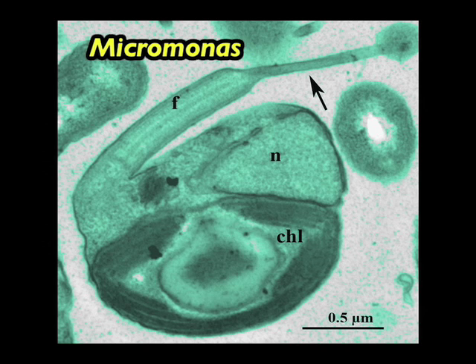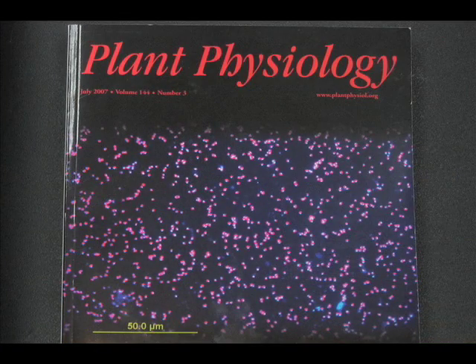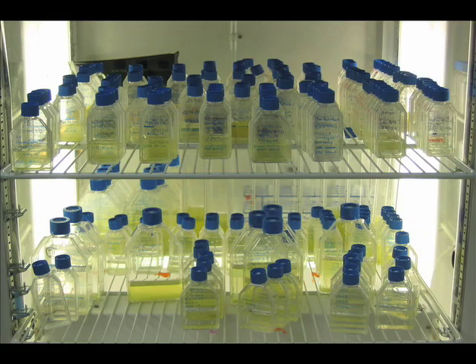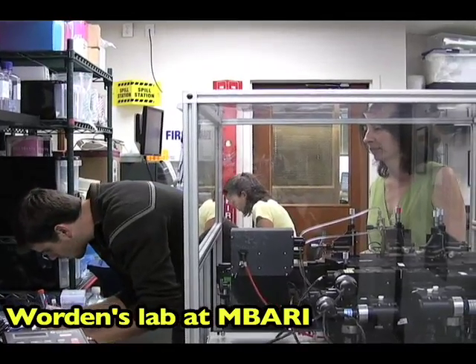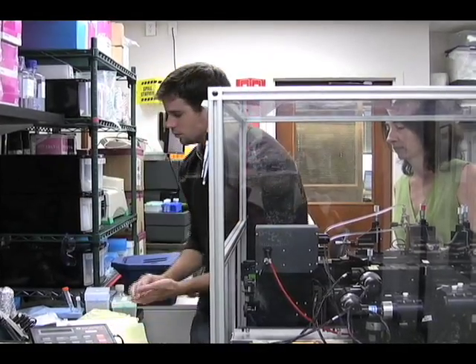The organisms I work on, these picoeukaryotes, are important because they do photosynthesis, so effectively they're like the plants of the ocean. Warden has been a frequent participant in the DOE JGI's Community Sequencing Program, leading marine microbial sequencing projects in 2005 and 2007.